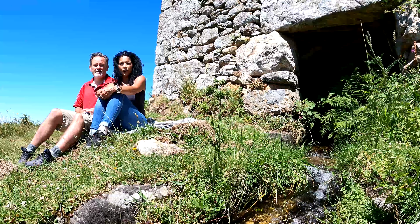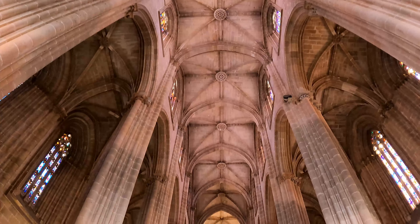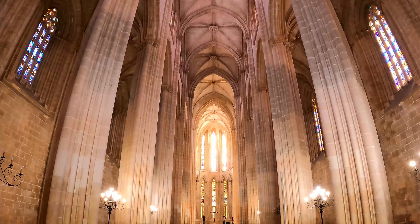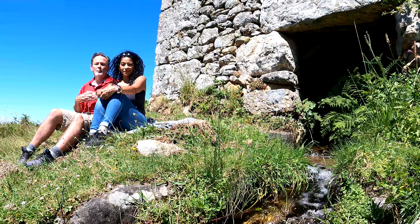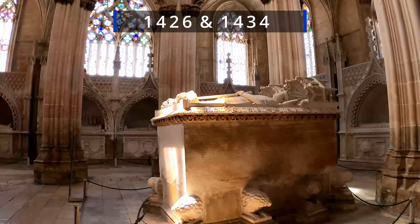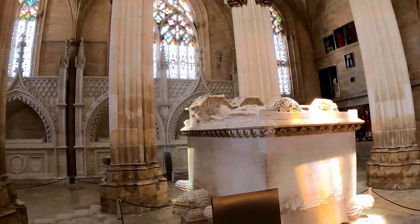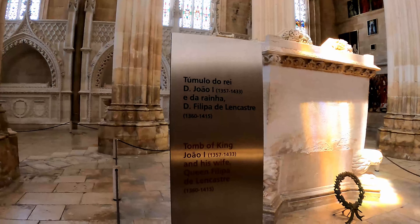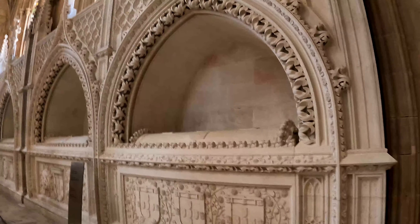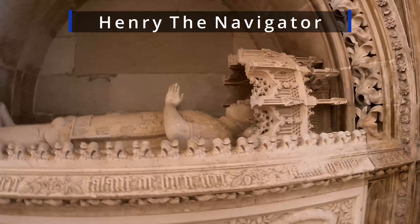Inside, the monastery is taller than it is wide — 22 meters versus 32 meters tall. That's almost a hundred feet ceiling. This place is remarkable. Here we enter the Founders Chapel, built between 1426 and 1434 on orders of King John I, and it was the first royal pantheon in Portugal. The style is a perfect synthesis between flamboyant Gothic and English perpendicular style. The south wall holds the tombs of the four younger sons and their wives, including Henry the Navigator.